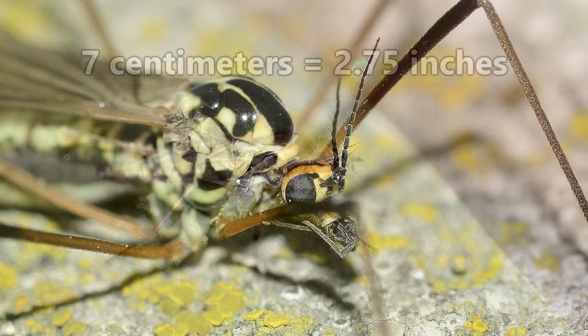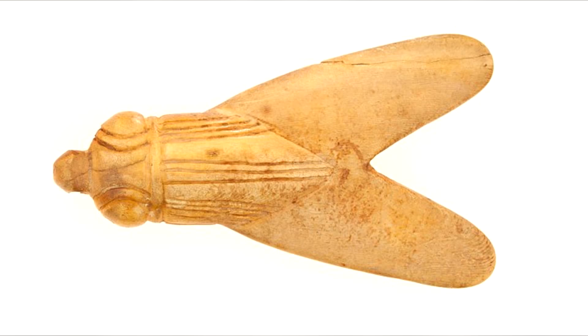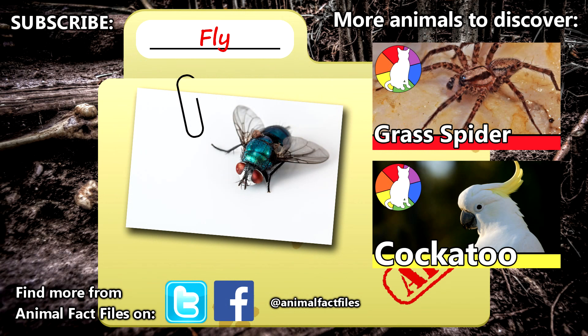Some people believe that flies are a menace, others think they're a symbol of prosperity through hard work. Still more just find them annoying, and the ancient Egyptians bestowed pendants in their shape to represent bravery. So what do you think when you see a fly? For more facts on flies, be sure to check out the links in the description. Don't forget to hit that like button if you enjoyed this video, and we'll see you next time on Animal Fact Files.